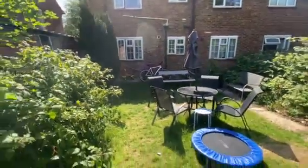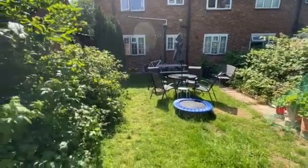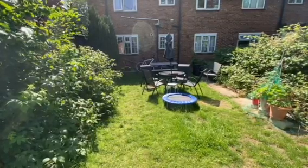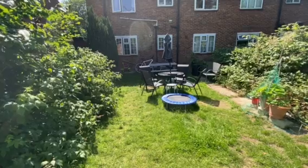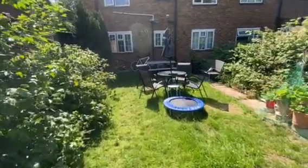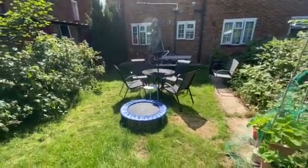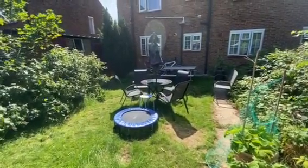The property currently has a complete upper chain, so for anyone looking to move quite swiftly that's an added bonus. If you wish to arrange an internal viewing of this property or have any questions, please give Tony Paul Estates a call on 0208 845 5253. We'll be able to arrange a viewing subject to COVID-19 precautions. Thank you.